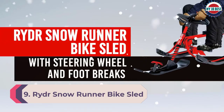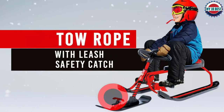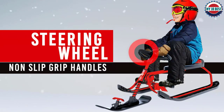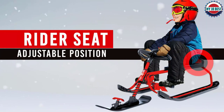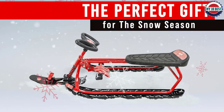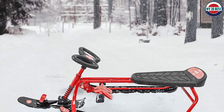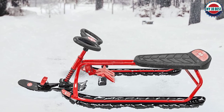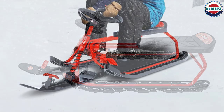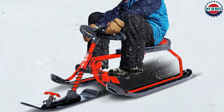Number 9: Rydr Snow Runner Bike Sled. Though many of us are used to the tip-over-and-roll-off method of braking while sledding, this bike-ski sled hybrid might have a better mechanism for slowing and stopping on a hill: dual foot brakes. It also has handles for better steering on hard-packed snow. 'My kid loves this thing more than any sled he's ever used,' a parent wrote on Amazon. Living in the Lake Tahoe area, they used it all. The Rydr Snow Runner's tri-ski design allows for ultimate speed while racing down a snow-covered hill, and its steel frame and heavy-duty plastic skis allow racing on hard-packed snow or light, fluffy powder.